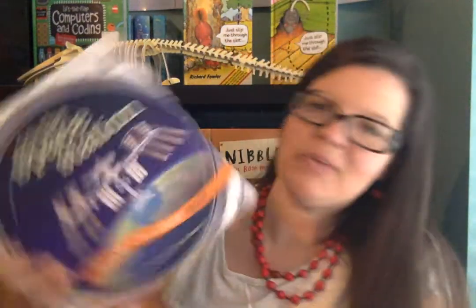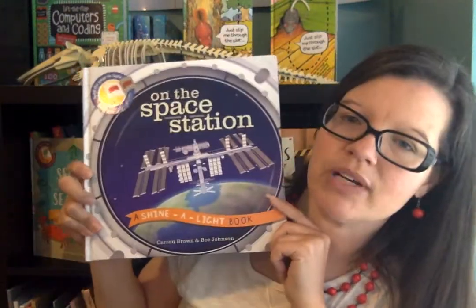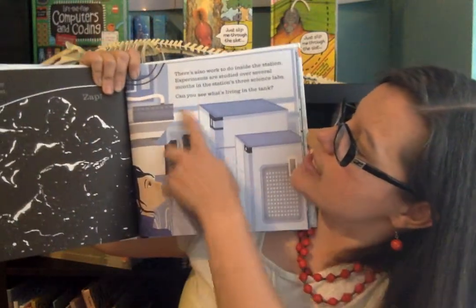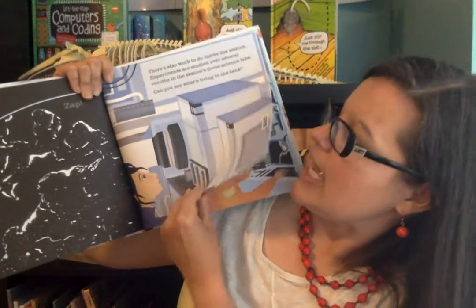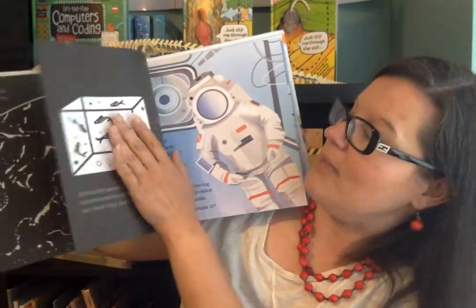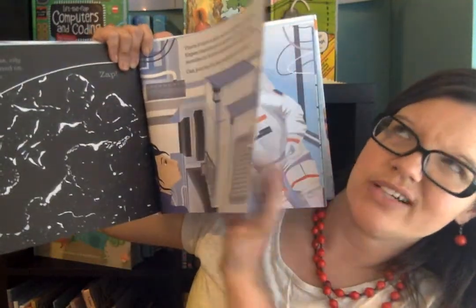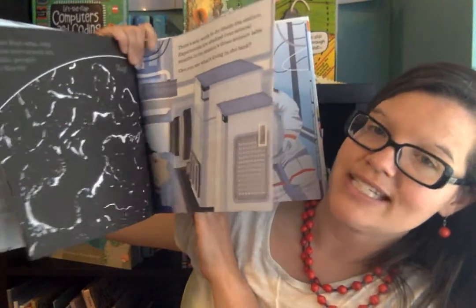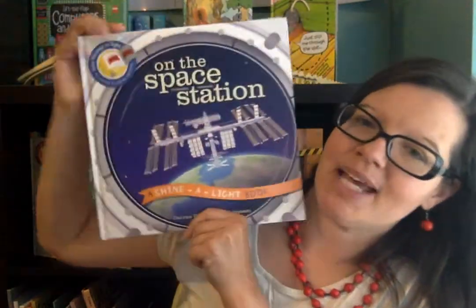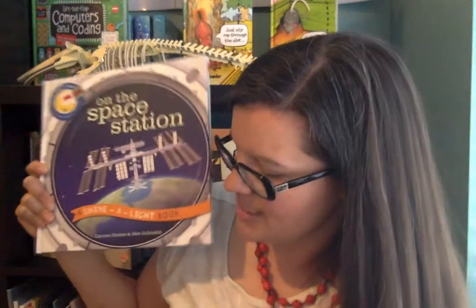This is On the Space Station — it talks about what life is like on the space station, and it's one of our Shine a Light books. Each page asks a question, like 'Can you see what's living in the tank?' and once you shine a flashlight behind it, the answer appears on the other side of the page. It's hard to show during the day without a flashlight, but this is a perfect, fun bedtime read. If you need a fun read about life in space, check out the Space Station book.